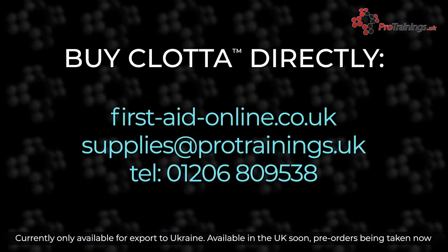You can buy Clotter direct from ProTrainings Europe now for export, or pre-order for the UK from our store at firstaidonline.co.uk, or contact us for more information on supplies at protrainings.uk or phone 01206 809 538.